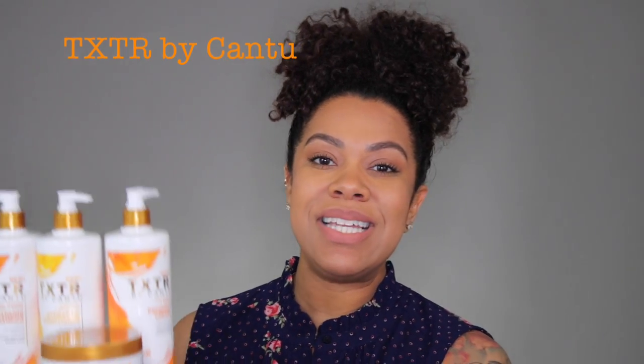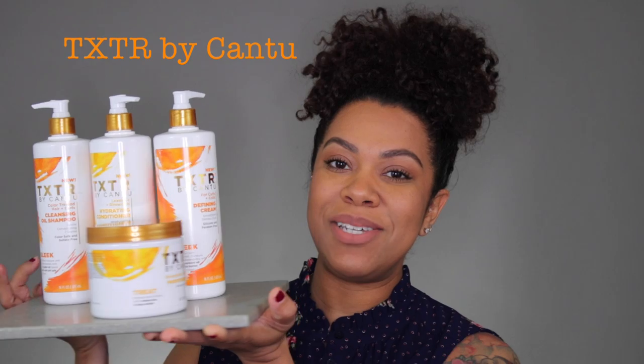Hey everyone, welcome to my channel. If you haven't already, go ahead and hit that subscribe button at the bottom of your screen. Today I'm going to be reviewing the Texture line by Cantu, and yes, I know you guys, I'm doing it. Nonetheless, I bought four of the products from this line.